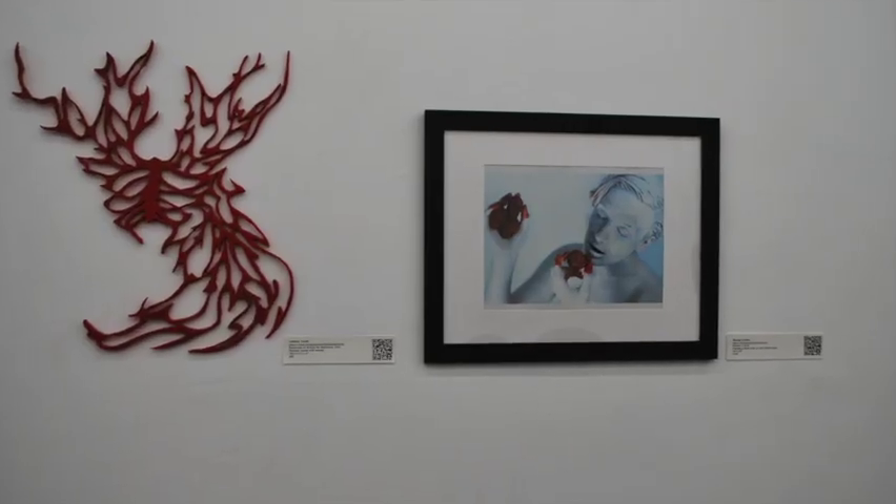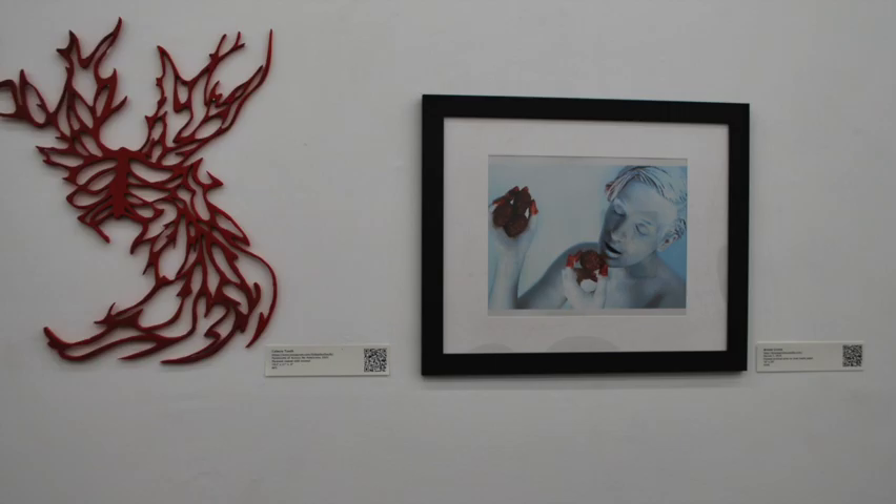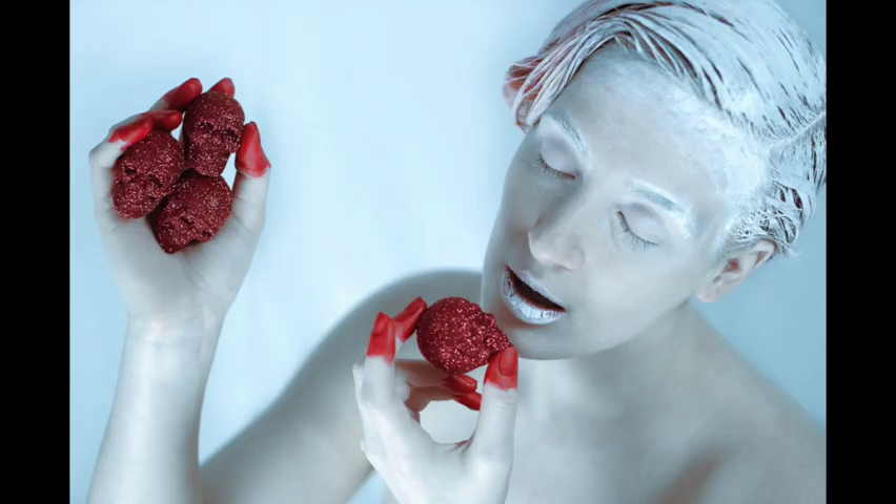We then move on to Bronte Grimm's Devour. In this photo print, a person who is painted almost entirely white, including their hair, holds up tiny red skulls in their hands with red-tipped fingers. One of those skulls is being held up almost to their mouth, as if ready to take a bite.